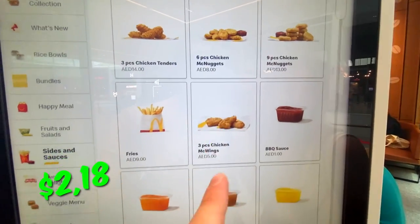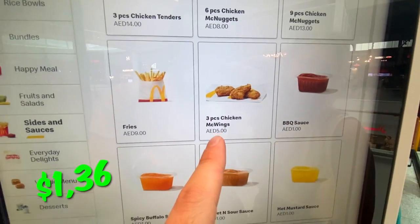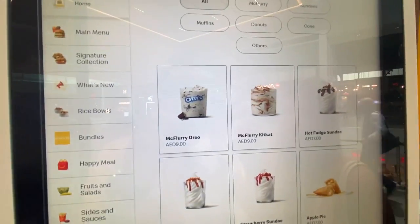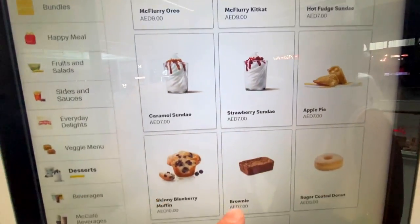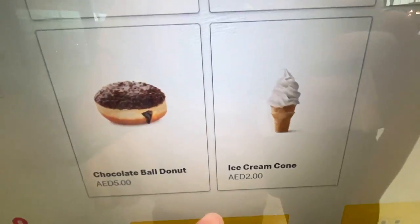Strangely, every country has its own prices. For example, I'm from the UK, you're from Norway — Norway is one of the most expensive. Chicken nuggets are 8 dirhams, fries 9, chicken wings 5. For desserts: McFlurry KitKat, Oreo, hot fudge, apple pie, brownie — and of course my favorite, the ice cream cone at 2 dirhams. That's pretty impressive.